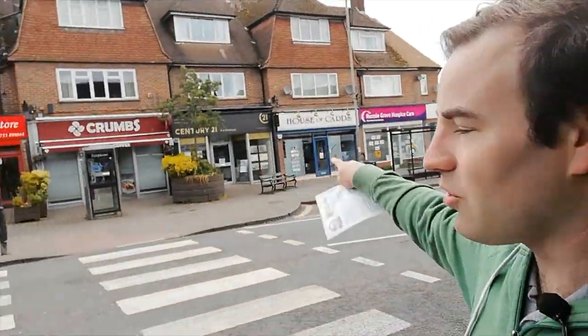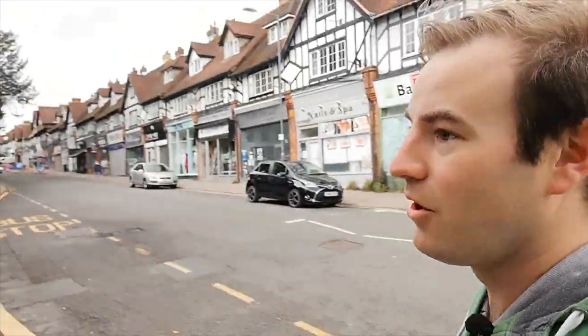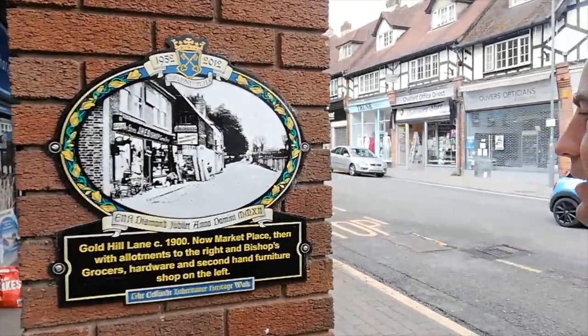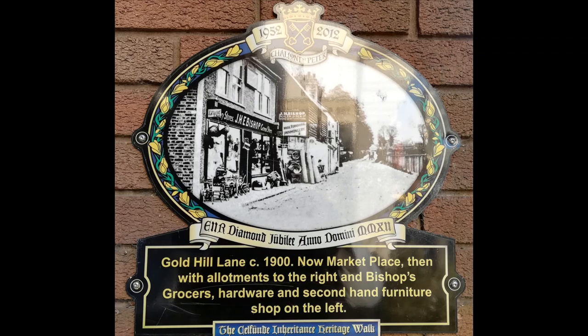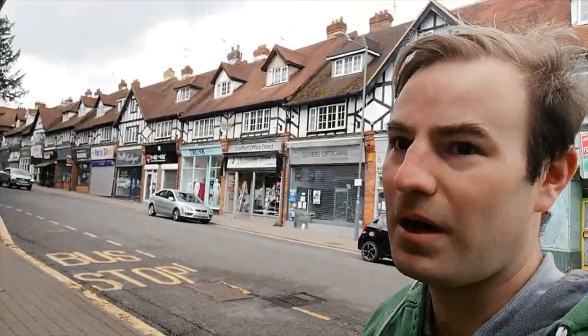I believe there's an identical parade in Ruislip in the London Borough of Hillingdon. There are some newer shops here. There was a cinema there but we'll get on to that plaque later. Just here in front of Chalfont Home and Hobby Store there was an octagonal block of public toilets which is long gone. There are a couple more plaques here on this more modern building which currently houses the co-op. If you look at this plaque it shows Gold Hill Lane, which is now the marketplace — you can see the difference in how it's been transformed in the 1920s to a parade of shops.